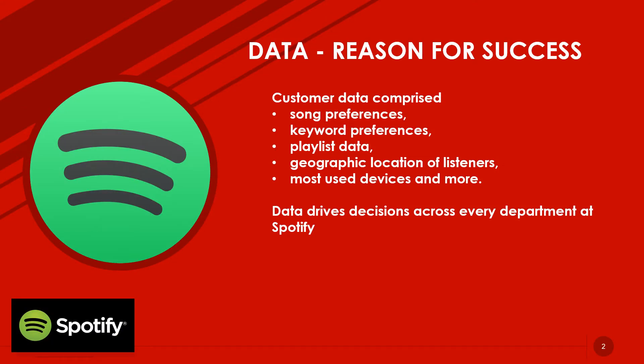There are millions of people listening to music every minute of the day. Brands like Spotify gather huge amounts of data on song preferences, keyword preferences, playlist data, geographic location of listeners, and so on. Data plays a major role in driving decisions at Spotify. The information from both the content of the platform and from online conversations about music and artists are used to enhance the user's experience.